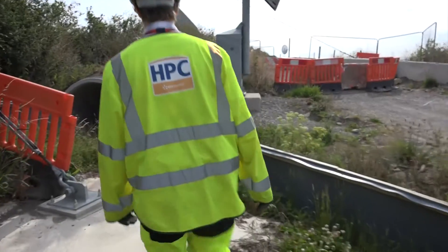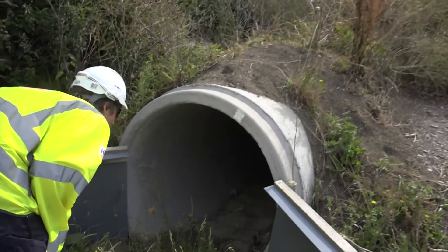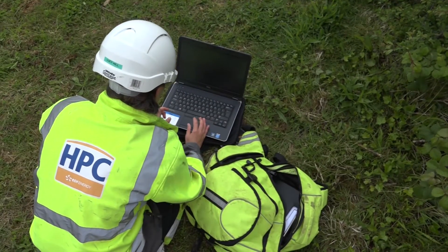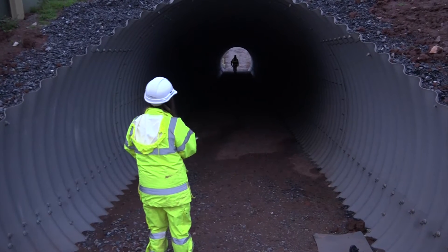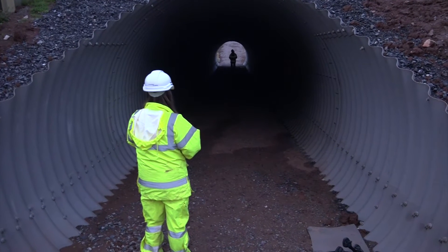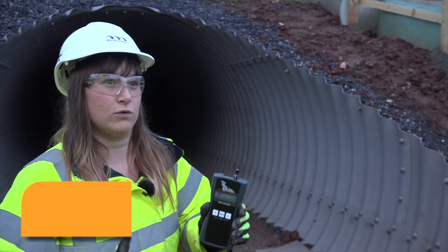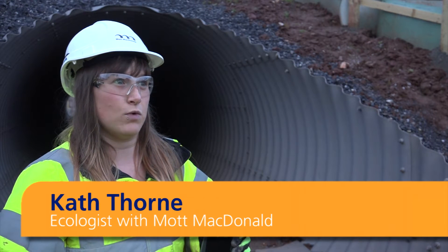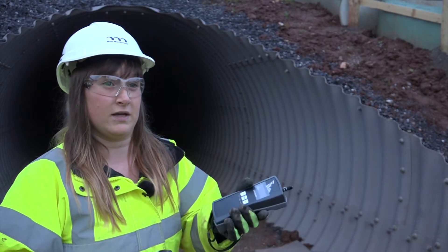A traditional day for an ecologist on this site would be to go and inspect some of the construction areas to make sure that the ecology has been managed in the right way. We have a lot of other surveys being carried out at the moment. For example, we had a nighttime survey two days ago which looked at the bats using the new bat tunnels on the project at Cannington Bypass. We're using this bat logger, which converts the noise that bats make into audible sound. We're going to be walking from one side of the underpass to the other, waiting a few minutes on each side to see if we can pick anything up.